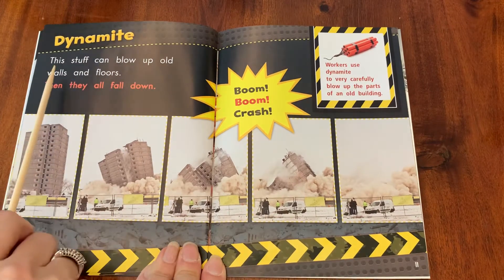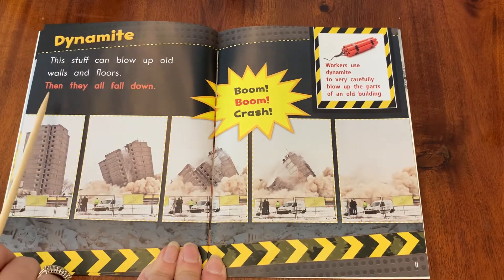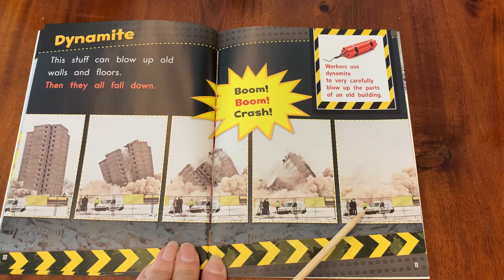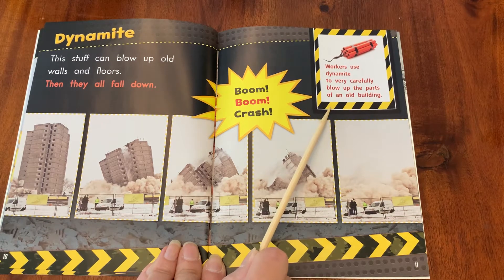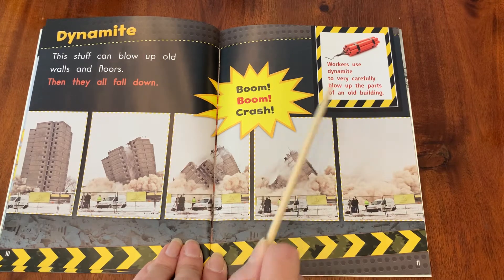Dynamite. This stuff can blow up old walls and floors, then they all fall down. Boom, boom, crash. Workers use dynamite to very carefully blow up the parts of an old building.